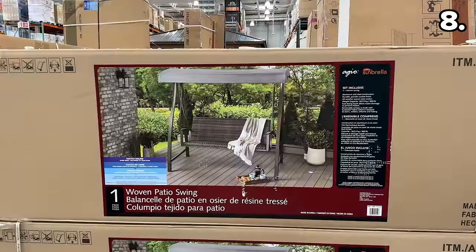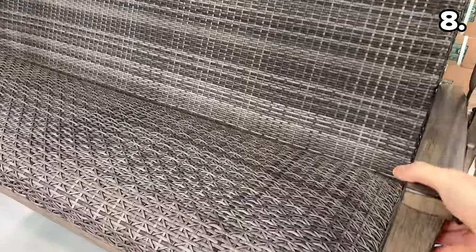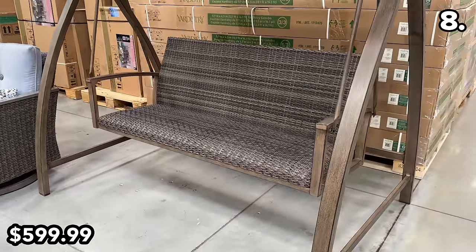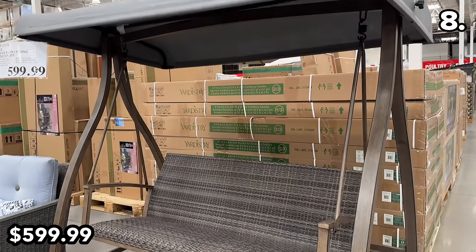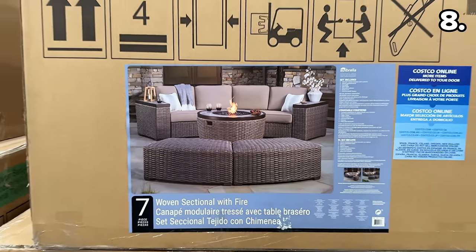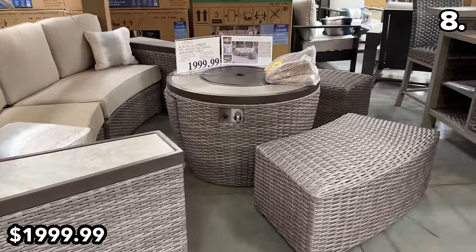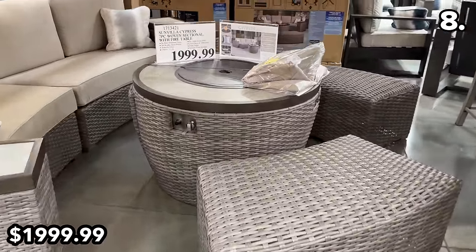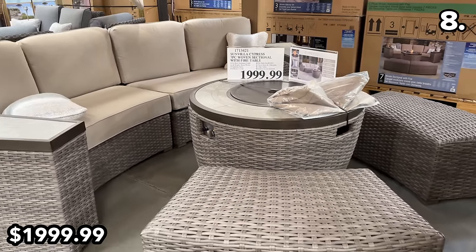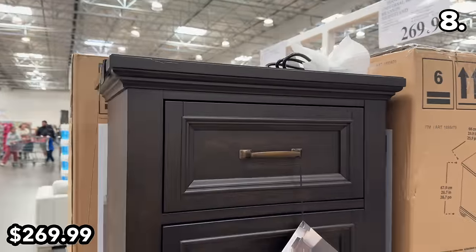This woven patio swing with canopy at $600 — down 50% from last year — reminds me of an old-timey romantic movie. The seven-piece woven sectional with fire pit coffee table, two ottomans, and a $2,000 price tag is still cheaper than buying similar components individually. This universal nightstand at $270, despite looking like a typical bedside table, is equipped with built-in USB and power ports.